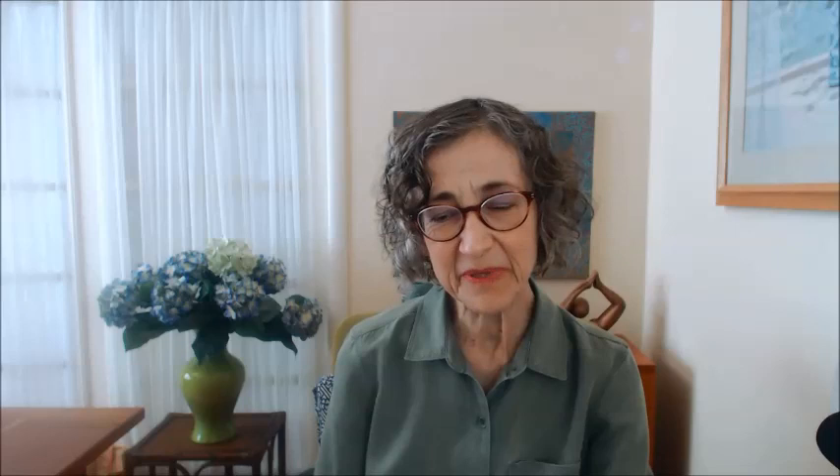Similarly, there's from Appleseeds — this is for warmer weather, it's seersucker striped capri pajamas. And then finally, from a company called Recliner. These are modal. Modal is a natural textile — you probably hear it as rayon — usually made from trees.